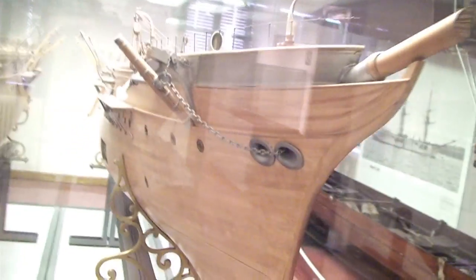Wonderful naval models like this, built in such minute detail. They were no hobby — they were commissioned to convince shipping companies to invest. These techniques were the forerunners of present-day 3D renderings.